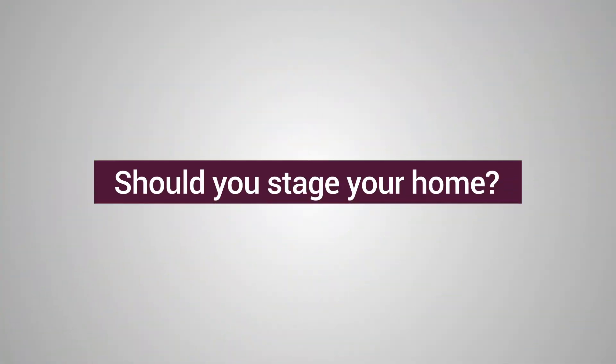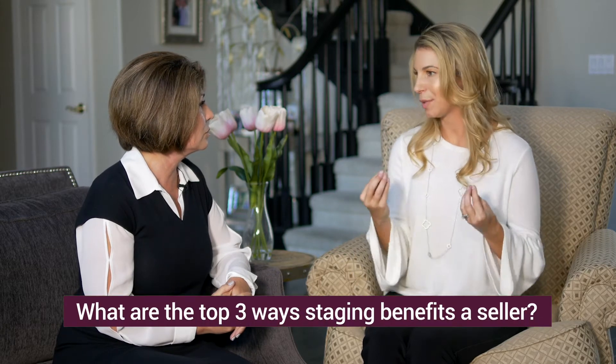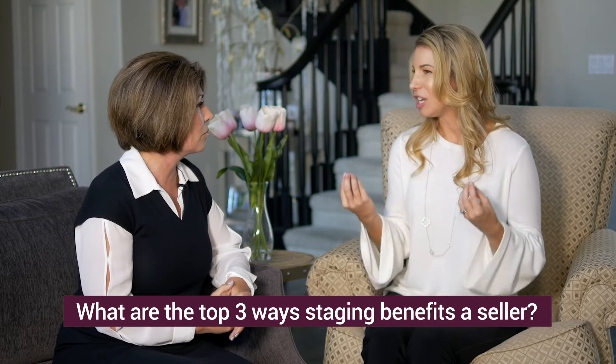Hey everyone, I'm Janelle Garrison and today we're going to talk about one of the biggest questions you as a seller face when putting your home on the market: to stage or not to stage? Thankfully, I have Natalie Gray with Gray Group Designs here and we're going to have a conversation and ask some questions about it. So Natalie, based on your experience, what are the top three ways staging benefits a seller?